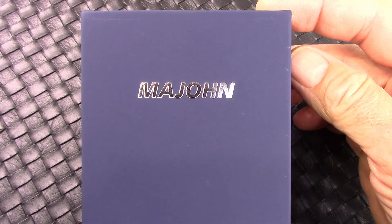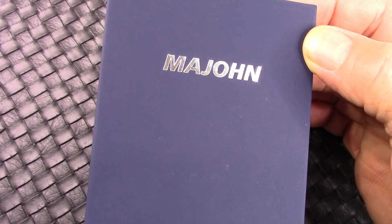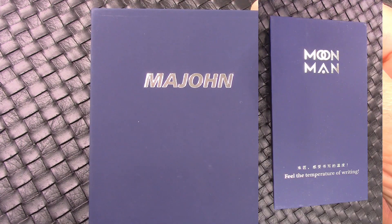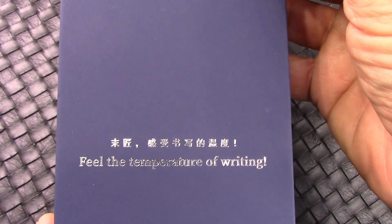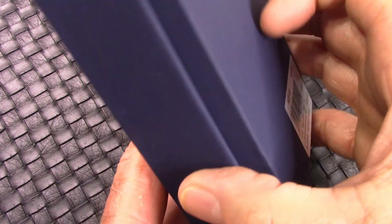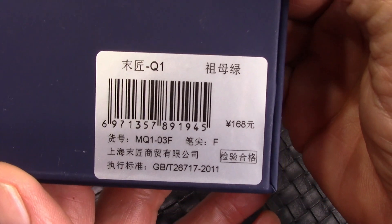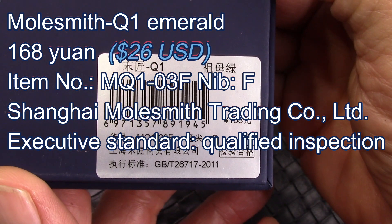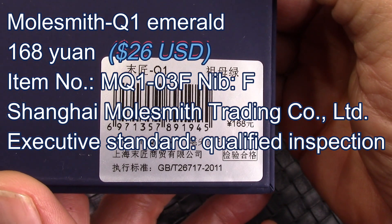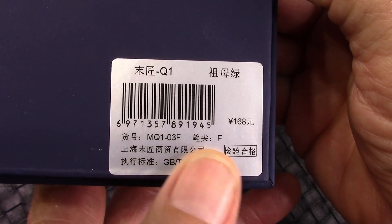This is the box the pen came in, and we'll notice that the brand identification has now changed. Here's what the original box looked like, but the saying at the bottom has stayed the same. We flip it over and we'll see the standard inventory label. They refer to the pen as Emerald, and it's a 3F — so it's the third version, fine nib.